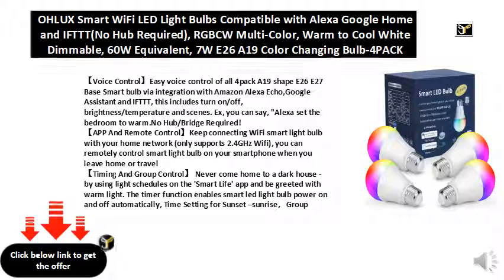Timing and group control: never come home to a dark house by using light schedules on the Smart Life app and be greeted with warm light. The timer function enables smart LED light bulb power on and off automatically, with time settings for sunset and sunrise. Group control allows you to control more than one smart light bulb at the same time for scene setting.